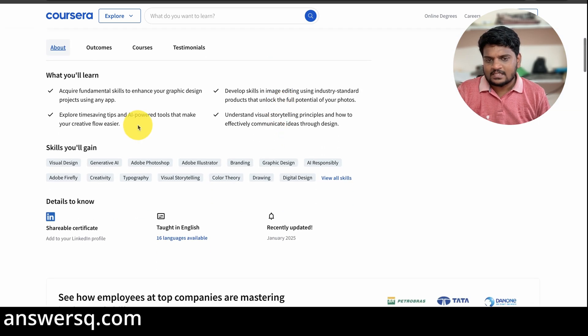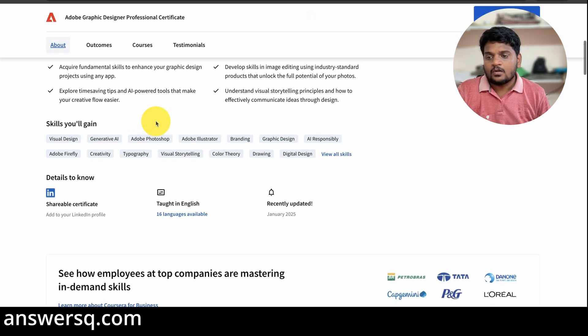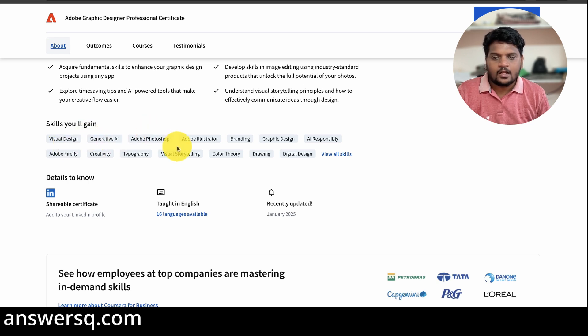Here you can see what you will learn. You'll get to learn about visual design, generative AI, Adobe Photoshop, Adobe Illustrator, branding, graphic design, color theory, and visual storytelling. So you can see there are a lot of things to learn from this particular program.